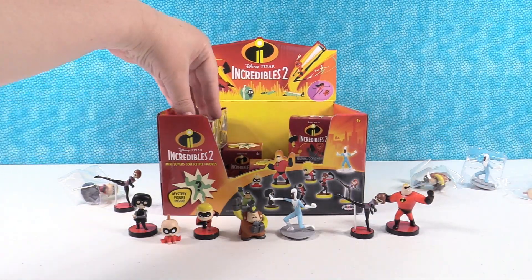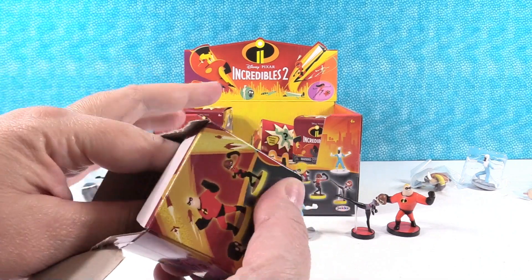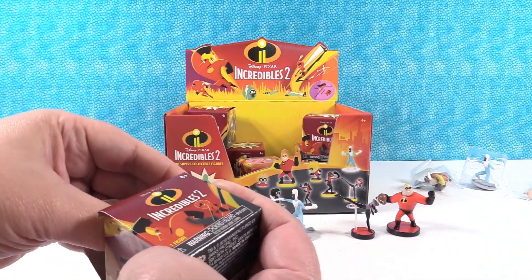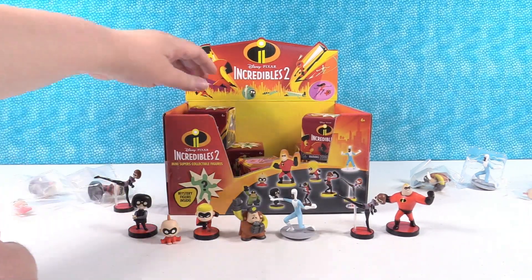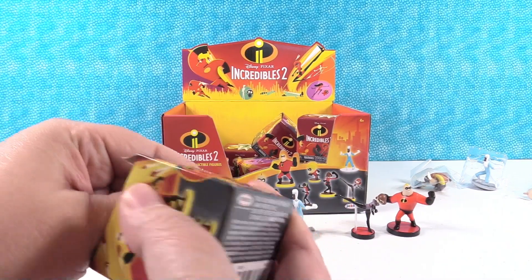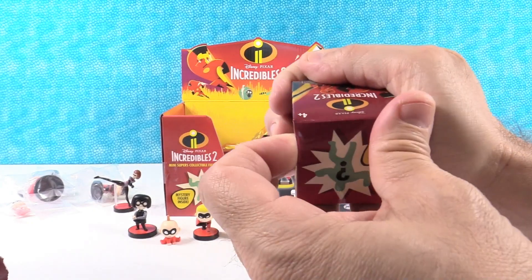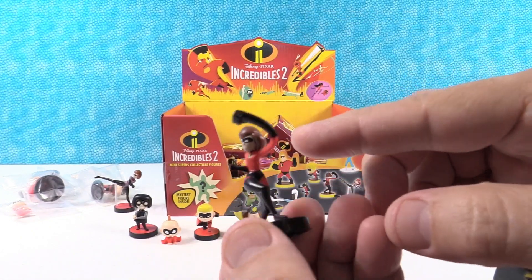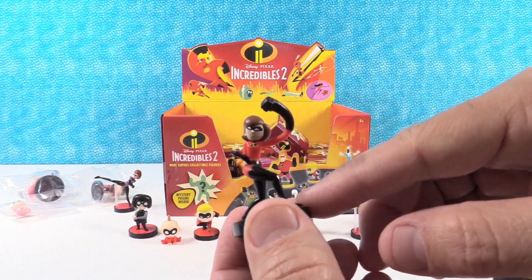Alright, it's the hunt for Violet and Mrs. Incredible. I got Elastigirl! She's cool looking — I like that her arm is extended. She's like doing a roundhouse punch, and it's really long compared to her other arm.